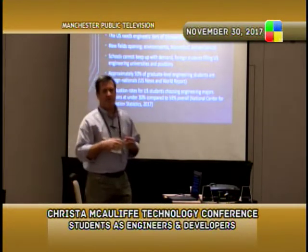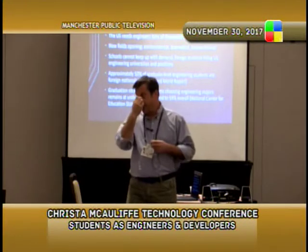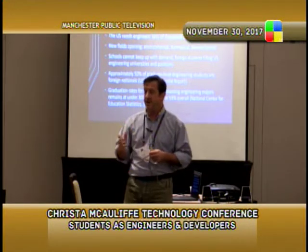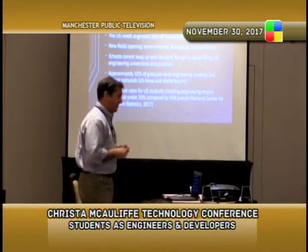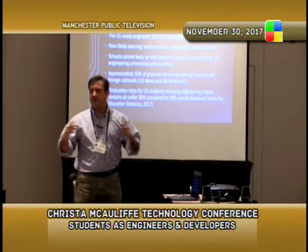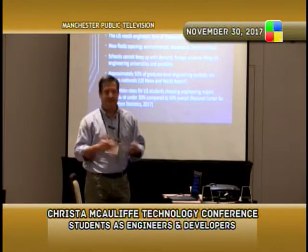Graduation rates for engineering were particularly low when I went to school and they're still low. About 30 percent of people that start out as engineers actually graduate as engineers from college. Overall the graduation rate is about 59 percent, so engineering is about half of that — and that's actually a six-year graduation rate. A lot of engineering schools still give the 'look to your left, look to your right' speech, and it's pretty accurate.